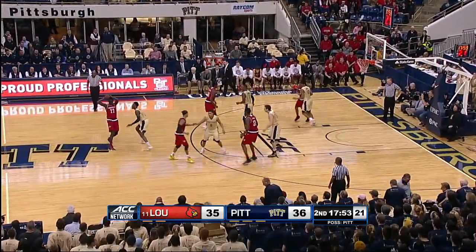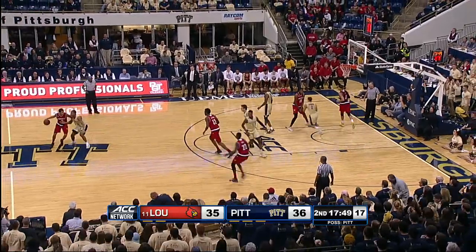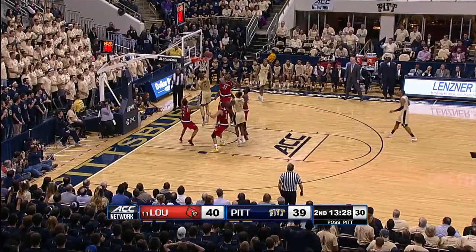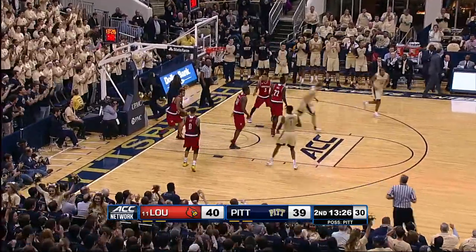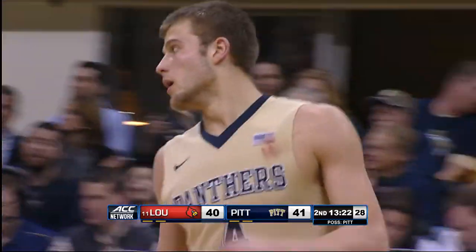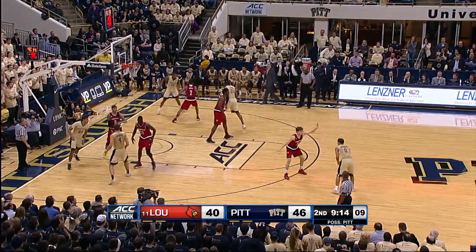But great ball movement by Pittsburgh to swing it around to the open man. Artis in the corner who knocks down a three. Louisville's capable of doing that, but they normally lock in defensively when they go through those stretches.